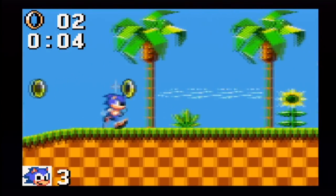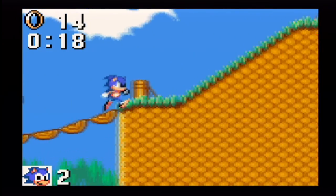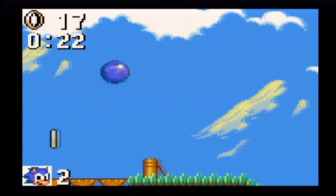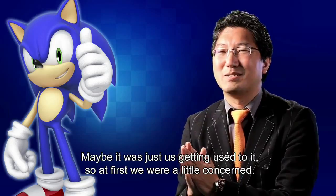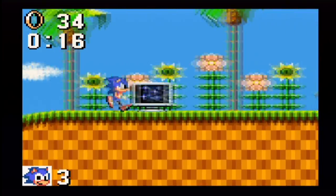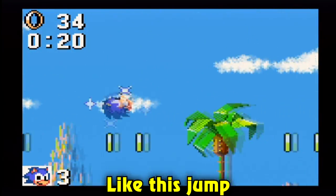It's pretty much similar to the Genesis version in terms of gameplay. You run, you jump, you collect rings, all the good stuff. However, it doesn't mean it plays the same too. Yuji Naka did not work on this version and you can tell the change of staff is pretty apparent in this game. The controls just don't feel as tight.